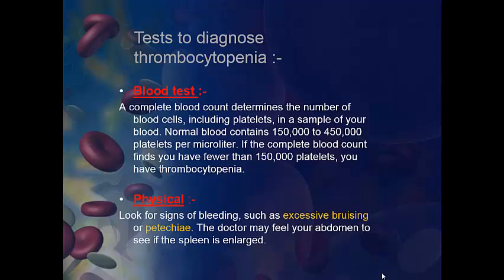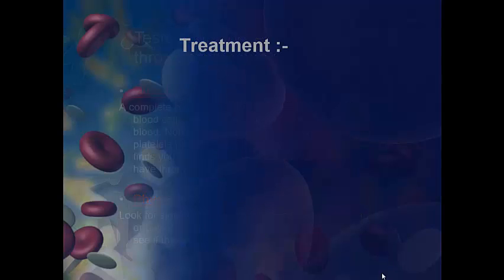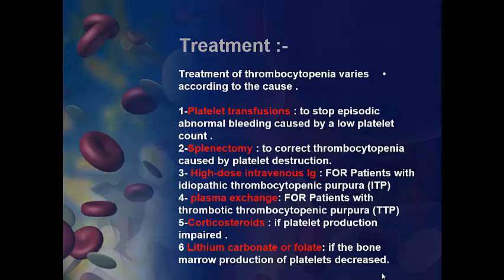Physical test: look for the signs of bleeding, such as excessive bruising or petechia. The doctor may feel your abdomen to see if the spleen is enlarged. Treatment of thrombocytopenia varies according to the cause, such as platelet transfusion to stop episodic abnormal bleeding caused by low platelet count. Second, splenectomy to correct thrombocytopenia caused by platelet destruction.